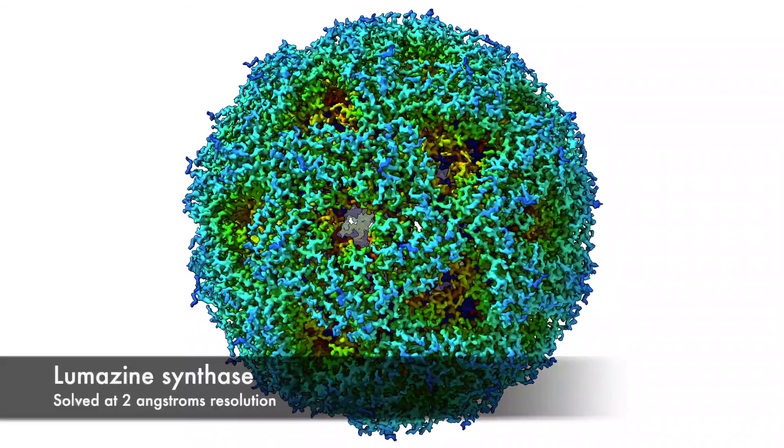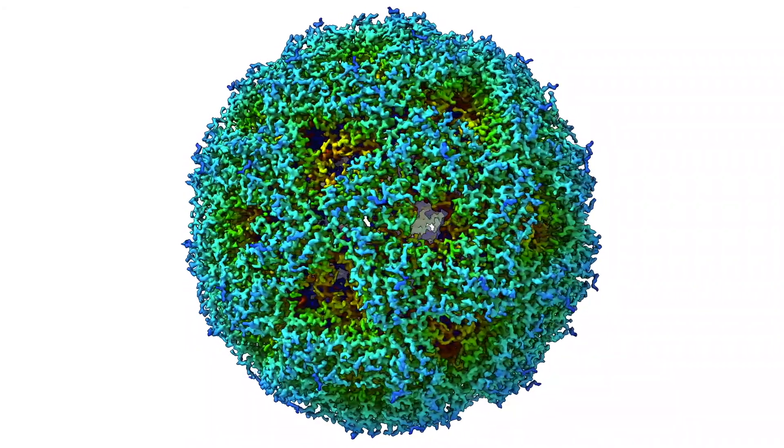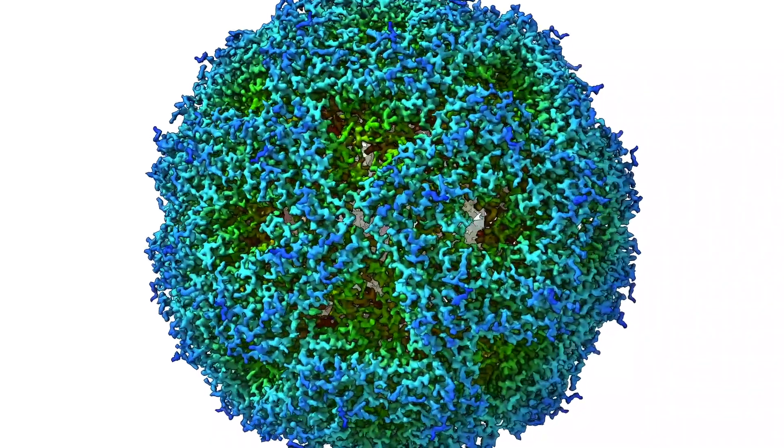These images are then computationally processed to calculate three-dimensional density maps approaching, and sometimes reaching, atomic resolution. From these cryo-EM maps, atomic models of the assembly may be built, providing insights into critical aspects of virus biology at the atomic level, such as virus assembly, host interactions, and gene activity.